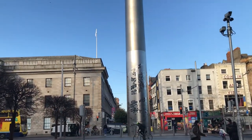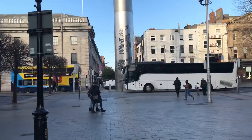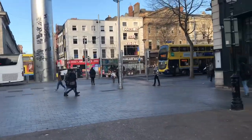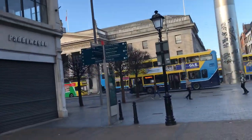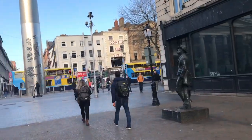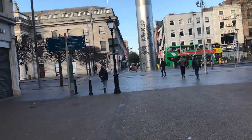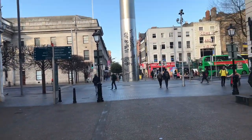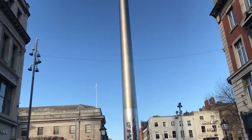There you have it, ladies and gentlemen — the Spike. Dublin is a city that has many closed streets and pedestrian plazas which make for great strolling, walking, talking, shopping, and meeting people.